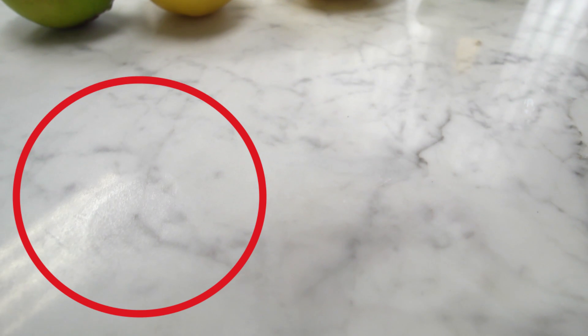What happens when an acidic substance comes into contact with the marble is that the calcite actually starts dissolving, and it leaves a mark where the acid touches the surface. It also becomes a little rough to the touch.